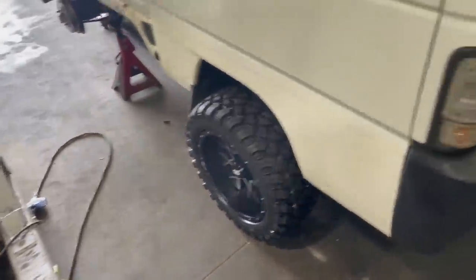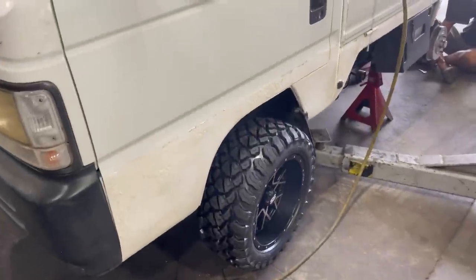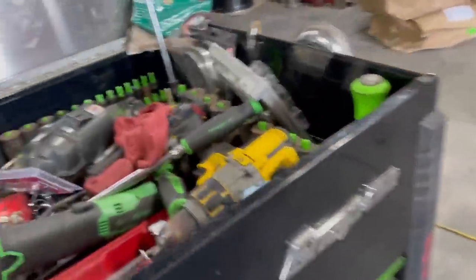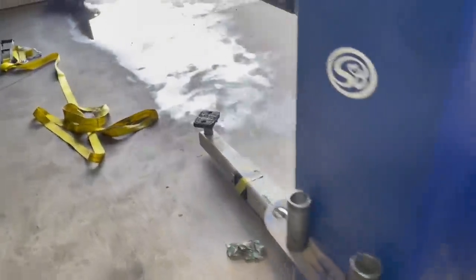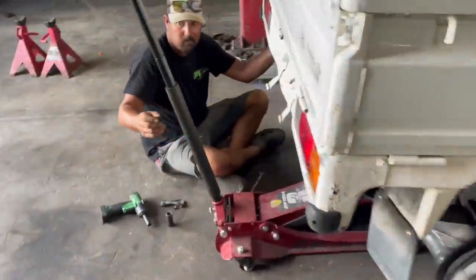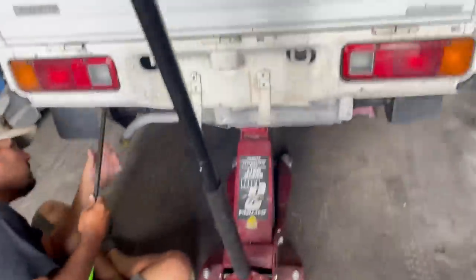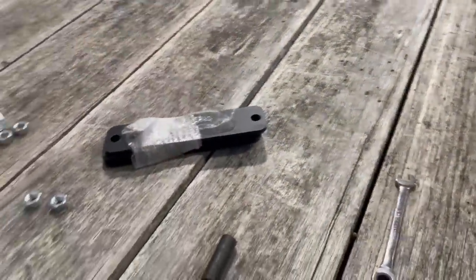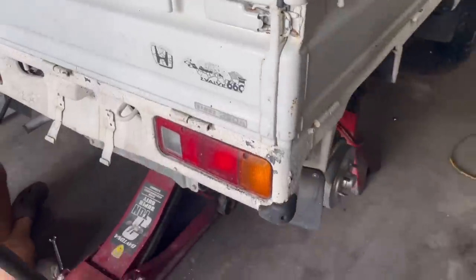Our front is done — look at the stance! It's sick. Working on the rear now. Literally took us all of probably 20 to 30 minutes to do. Now we're going to put our rear shackles on. Rear is pretty simple — four bolts. We're going to put these shackles in there, drops the springs down, and now you have your lift in the rear.